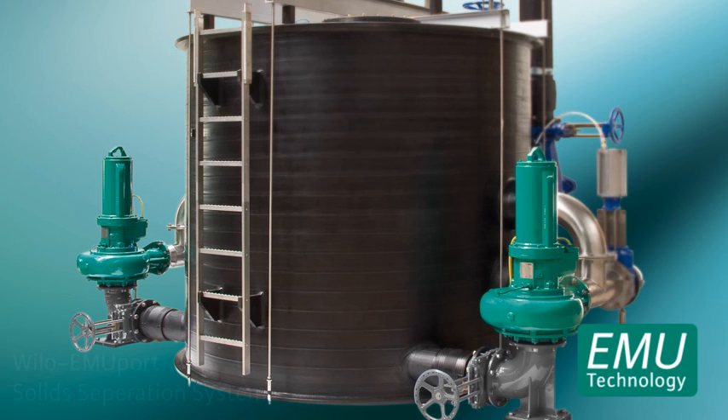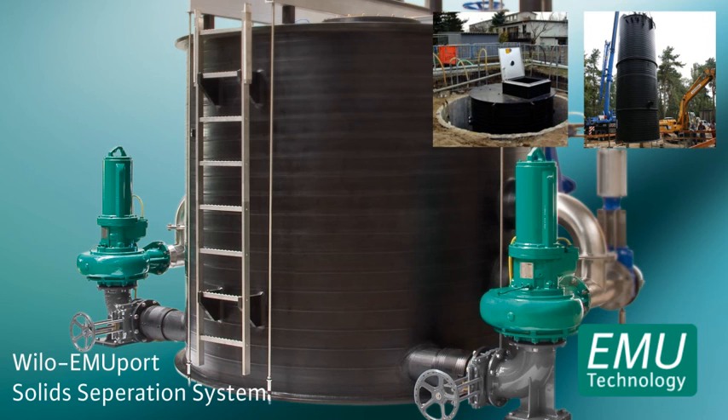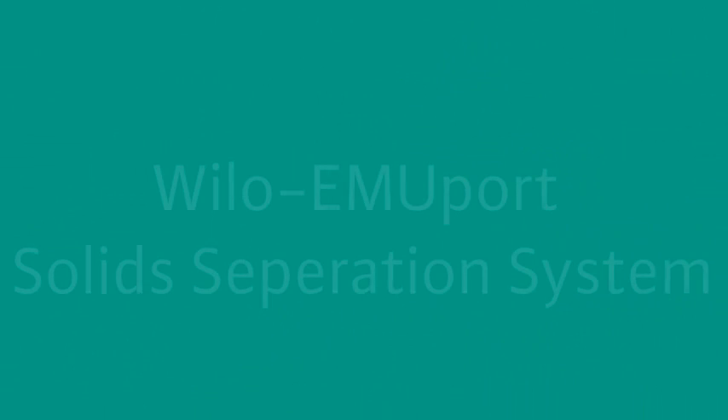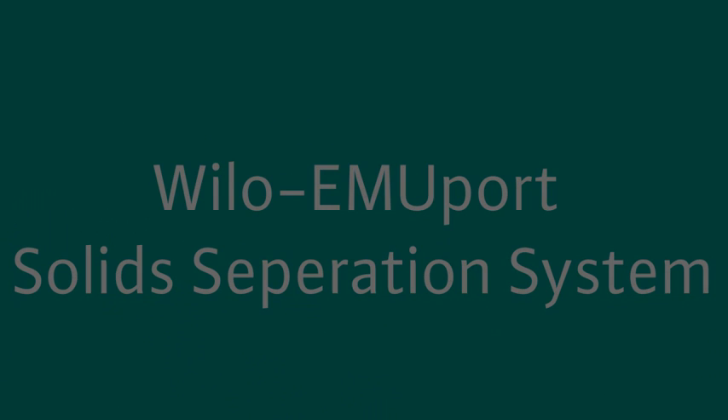VILU-EMU-PORT delivers the pumping stations ready for connection and installed in a PEHD sump, also as a retrofit system for the renovation of an existing pump sump or as a system for the installation inside a building.